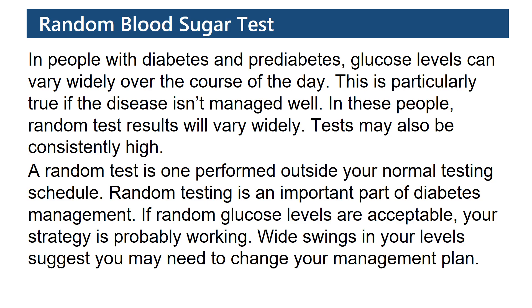In people with diabetes and pre-diabetes, glucose levels can vary widely over the course of the day. This is particularly true if the disease isn't managed well. In these people, random test results will vary widely. Tests may also be consistently high.